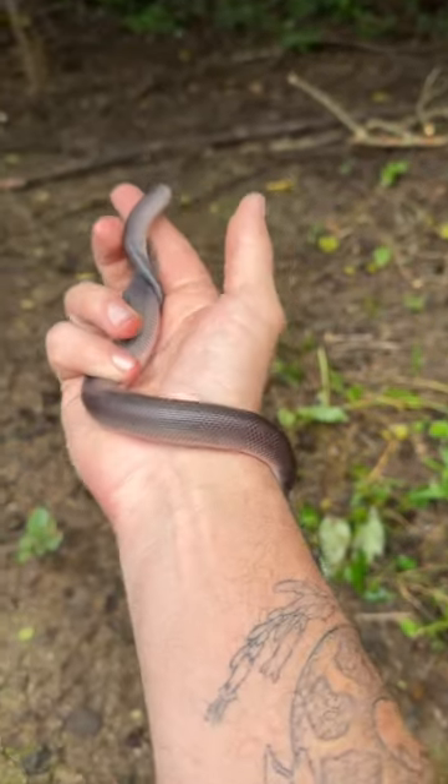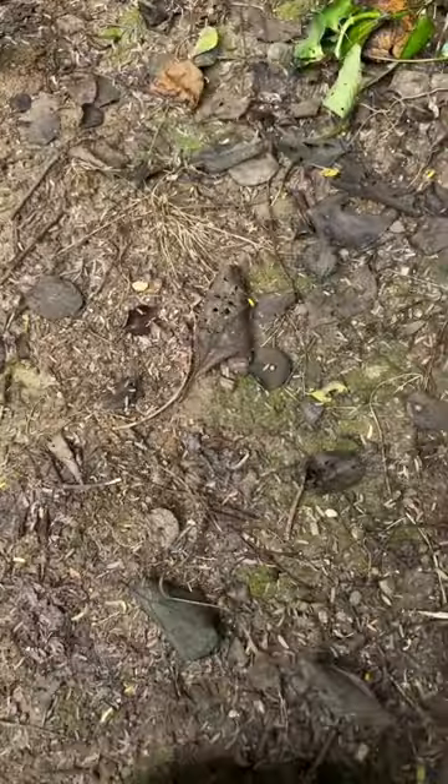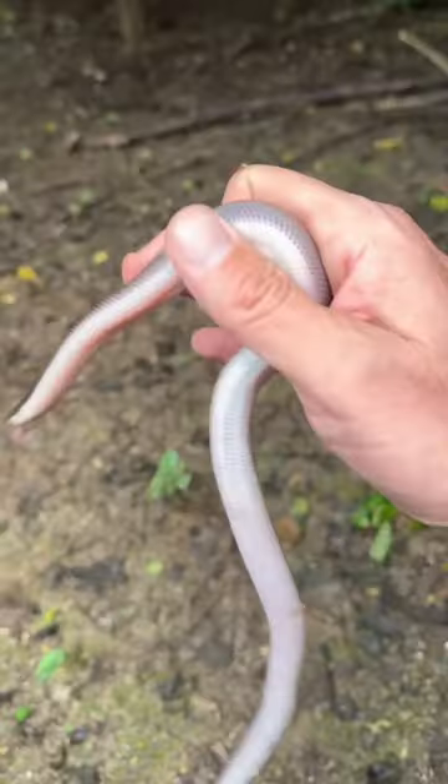This is a baby one. You can get them much larger — I've seen one in Costa Rica that was over four feet long. You can get bigger than that even.